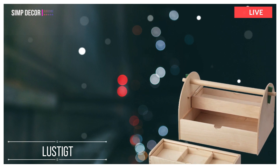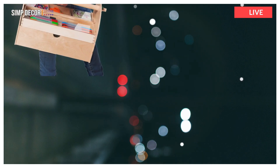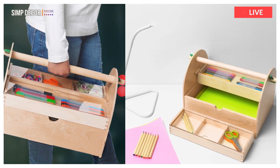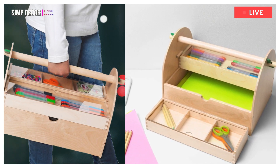3. Lustigt. Chaos among all your arts, crafts and tools? With this generous arts and crafts storage, you can organize both tools and small things, and store A4 paper in the bottom. You quickly and easily find what you need since the small compartments in the arts and crafts storage have transparent lids.